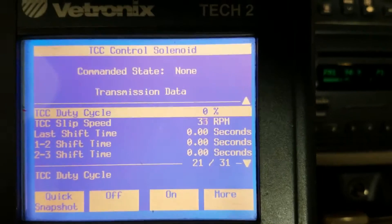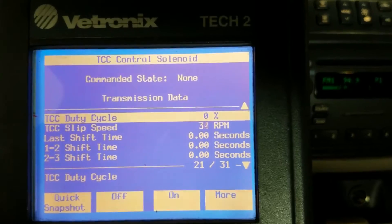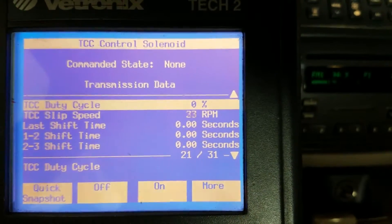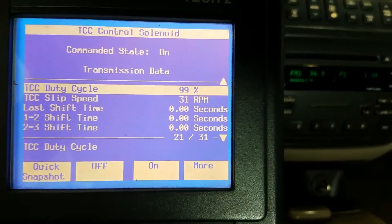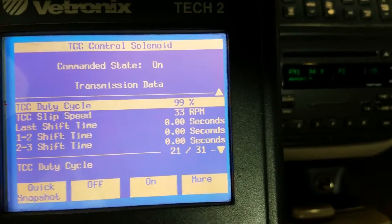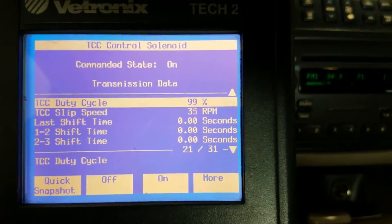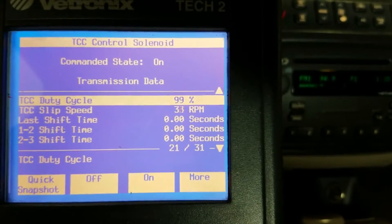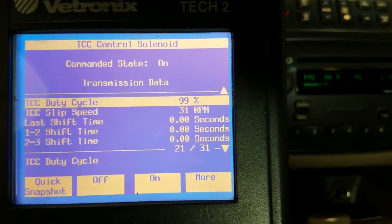Unfortunately, if this solenoid is working properly, chances are you have internal transmission issues on these Cadillac DeVilles — that's not uncommon. Here I'm turning it on; you can see the command status shows 'on.' You'll want to go underneath the car and activate the solenoid on and off — you should be able to hear it click pretty clearly. If you don't hear it click, you've probably got a failed torque converter clutch solenoid or some kind of wiring issue.